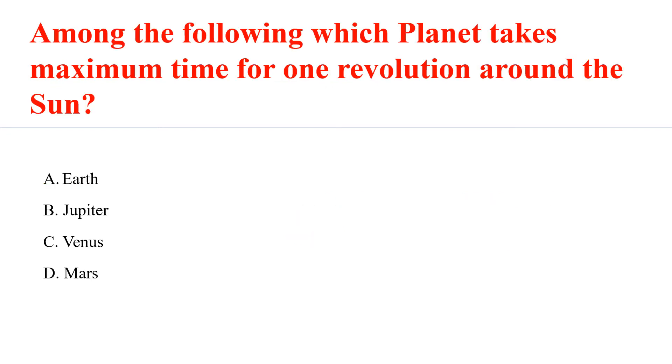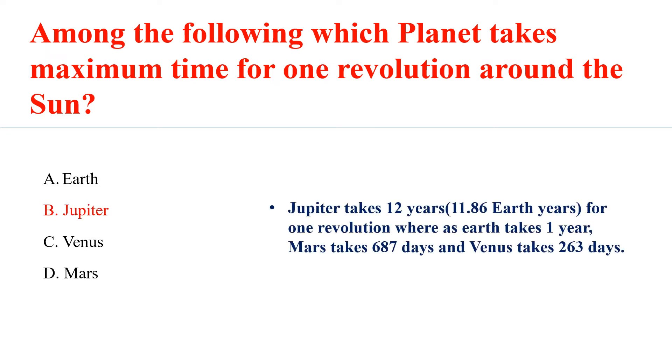Among the following, which planet takes maximum time for one revolution around the sun? Answer B: Jupiter. Jupiter takes 12 years — 11.86 Earth years — for one revolution, whereas Earth takes 1 year, Mars takes 687 days, and Venus takes 263 days.